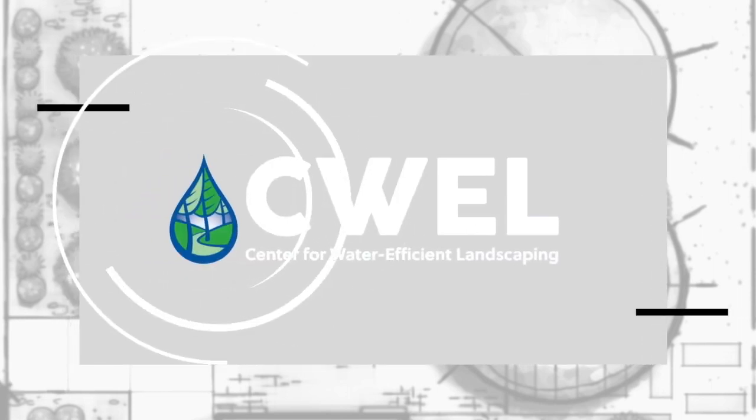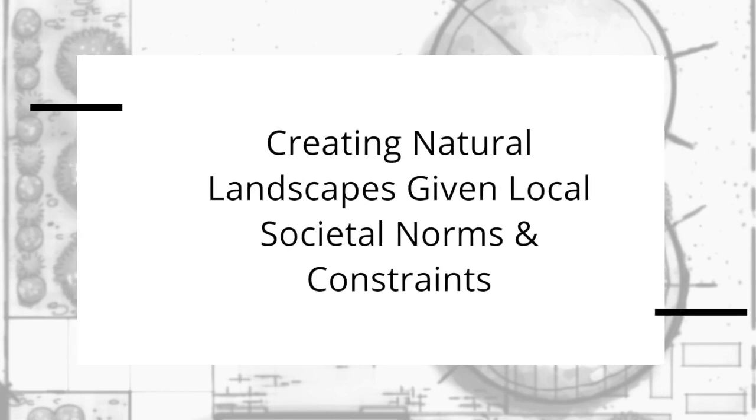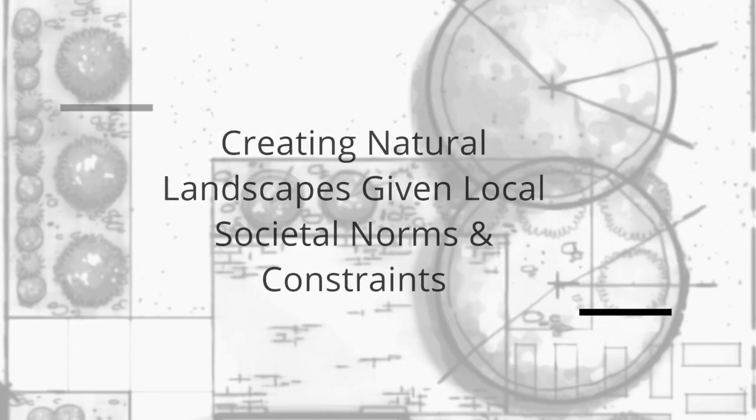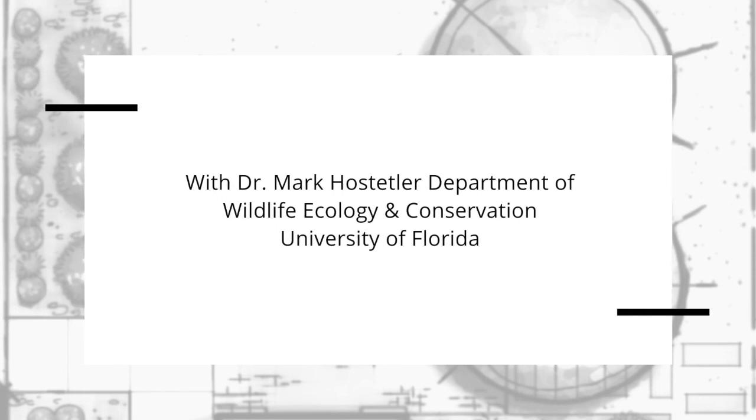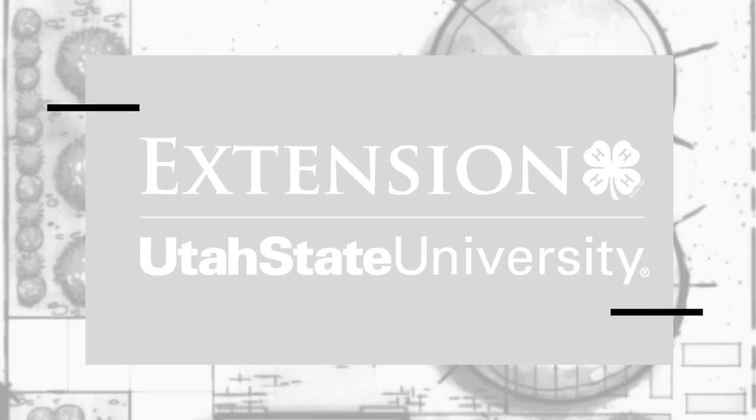We have been working with many developers, landscapers, and landscape architects on how we can design and manage communities to conserve biodiversity. I'm Candace Shively with Utah State University Extension and the Center for Water Efficient Landscaping, and you are watching our Water Well with Sea Well webinar series.